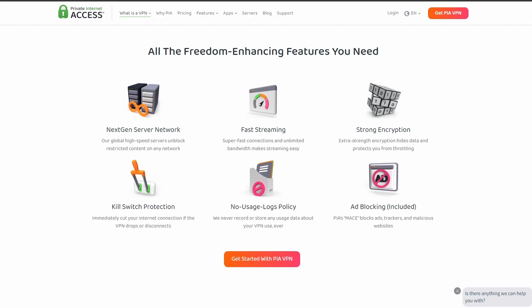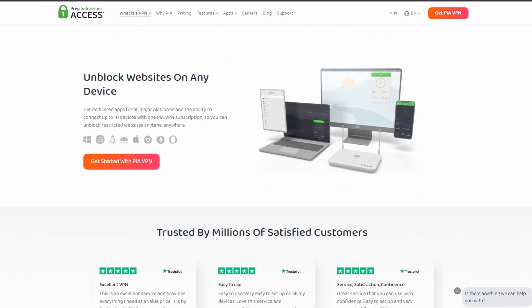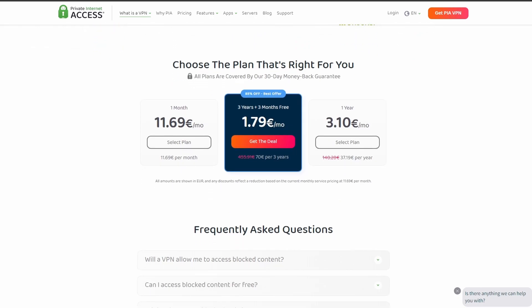PIA VPN is one of the most widely used VPNs when it comes to gaming online and playing PUBG Mobile. It offers excellent speed and connection stability, with a pretty good in-game ping. PIA also allows up to five simultaneous connections, so you can share your account with your friends, teammates, or family if needed.